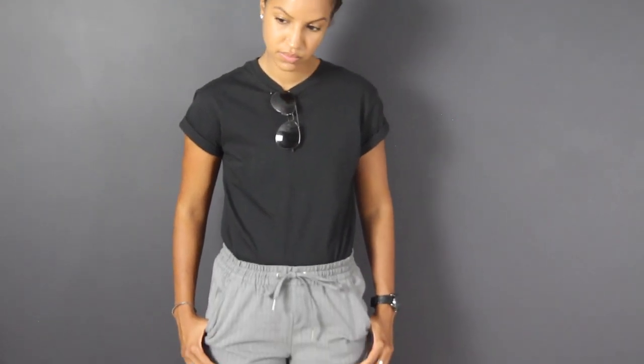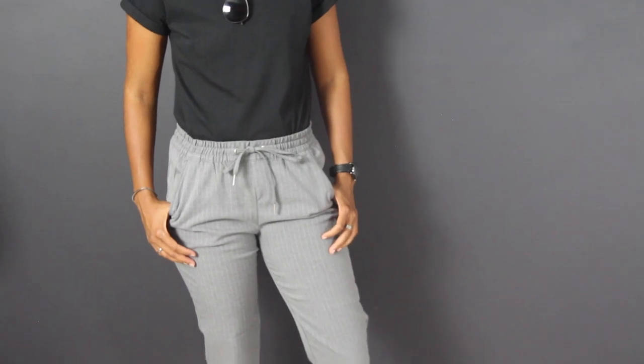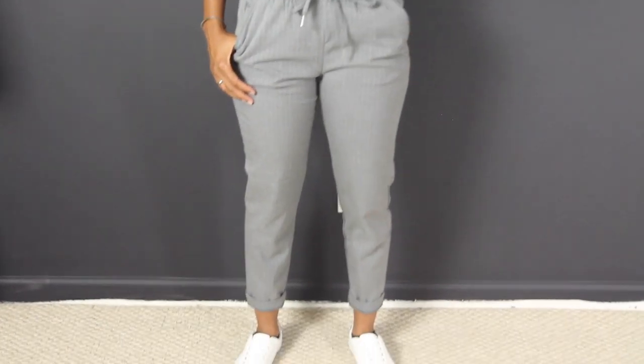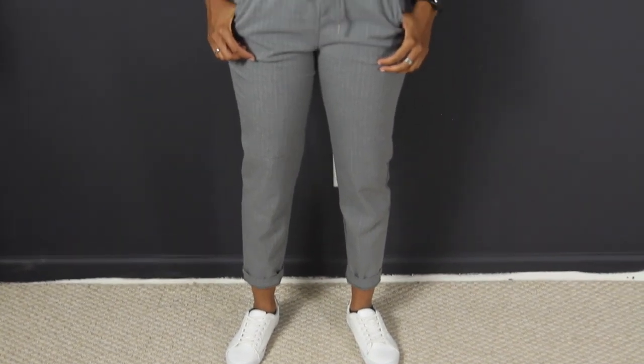This shirt I decided to roll up the sleeves myself because they didn't come that way — they were a little too long. That will oftentimes make your whole outfit look messy, so you do want to roll up the sleeves if that's the case for you. Here's a closer look at the white sneakers from Old Navy paired with the pants.